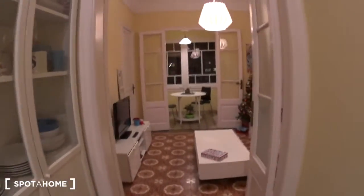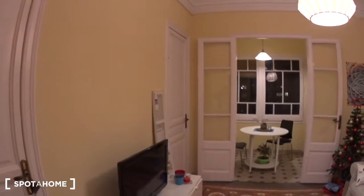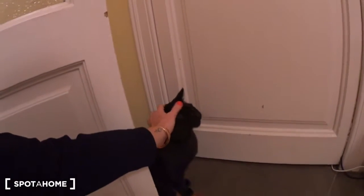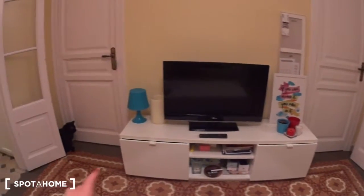Now let's have a look at the living room. Here you have bedroom number three and bedroom number four, and the cat which is hiding. In the living room you have a very nice couch on one side, a table where you can sit and relax, a table in the middle, and a TV with a TV stand and storage underneath.